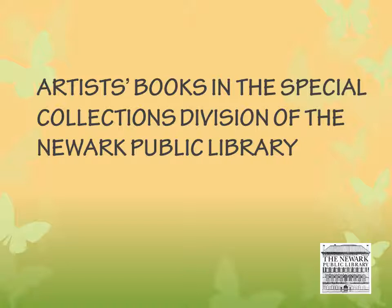Thank you for tuning in. My name is Nadine. I'm the Special Collections Librarian at the Newark Public Library.